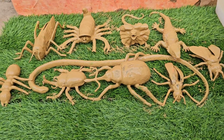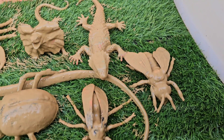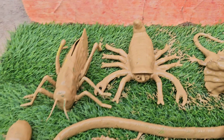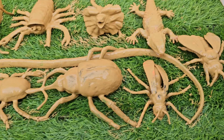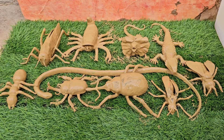Embark on an exciting expedition into the heart of the jungle with Wild Jungle Journey. This action-packed guide takes young explorers on a thrilling adventure through lush rainforests, where they'll meet incredible animals like jaguars, monkeys, and colorful toucans. Along the way, they'll uncover fascinating facts about creepy crawly insects.